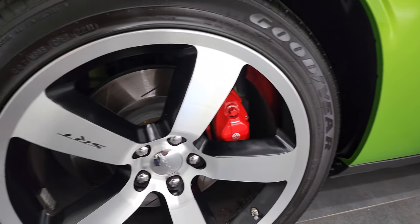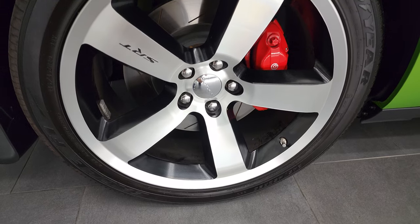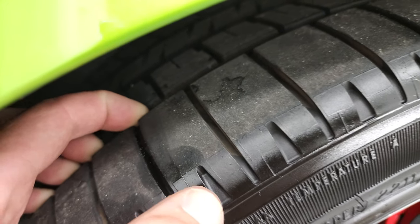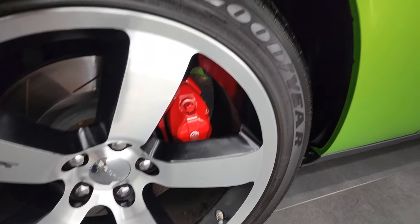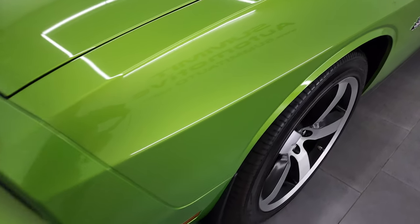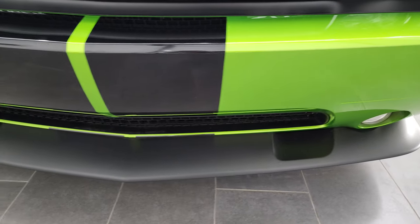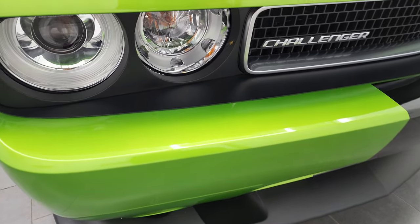Less than 1,000 miles on it for a 2011 — that's kind of insane. 20-inch painted and polished aluminum rims with Goodyear Eagle F1 245-45ZR20 tires, and if you look really closely you can still see the wear knob on the tire from being brand new, so lots of tread left. I didn't see any scuffs or scrapes, and of course it comes with the Brembo brakes with slotted rotors. Front fender is absolutely perfect — no dents, no dings.